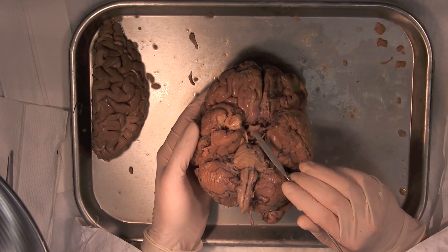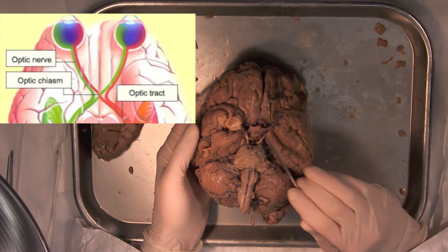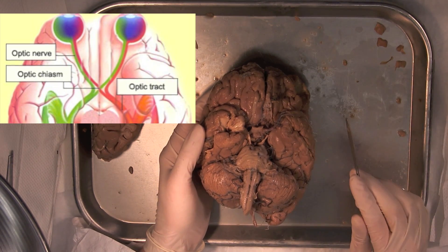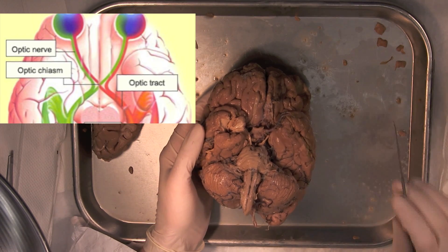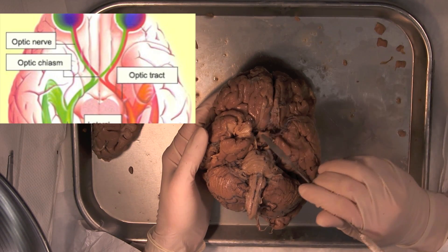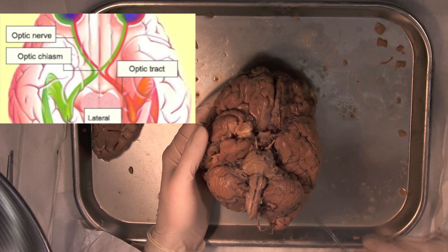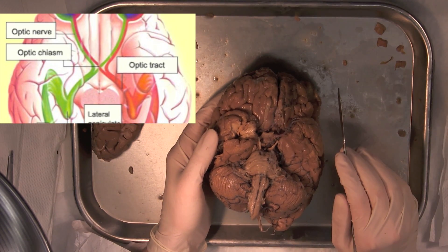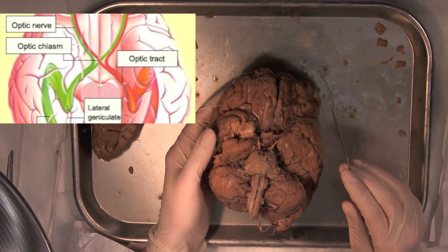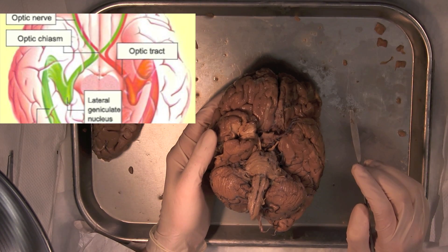Just behind these olfactory bulbs is the optic chiasm — this little X structure right here where two groups of axons are crossing. These are the optic nerves that come from the retina and take visual information into the brain. Each eye's optic nerves cross at this point, which is known as the optic chiasm, or sometimes the optic decussation. Decussation is a neuroanatomy term meaning to cross to the other side. After the optic chiasm, the optic nerve is now referred to as the optic tract.